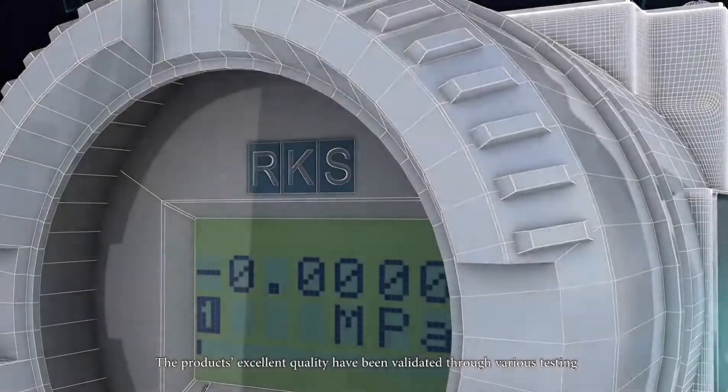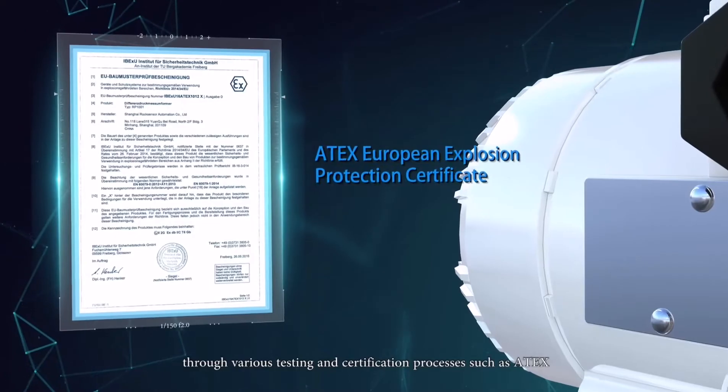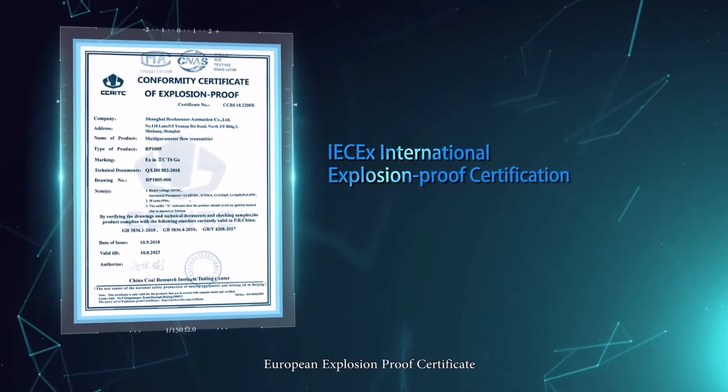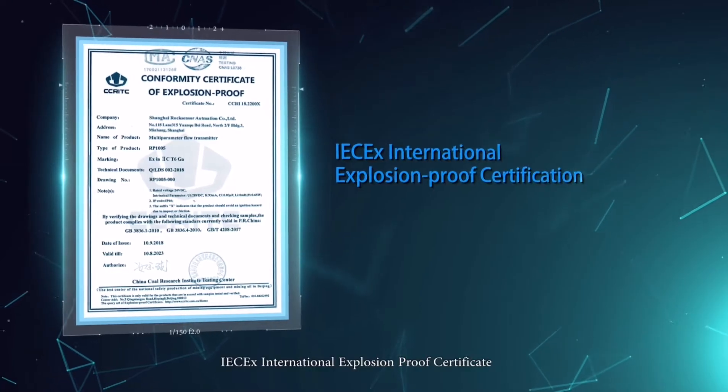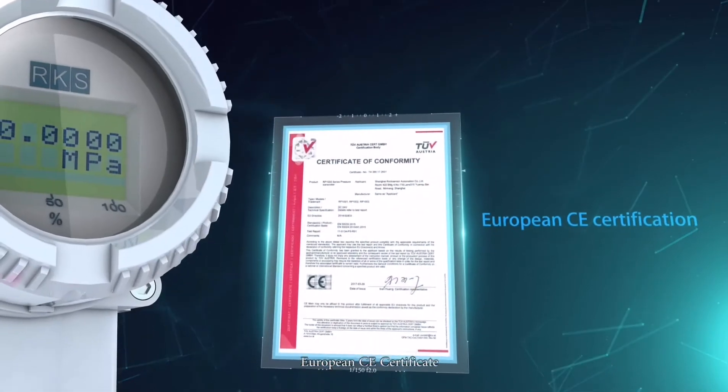The product's excellent quality has been validated through various testing and certification processes such as ATEX, the European Explosion Proof Certificate, IECEx, the International Explosion Proof Certificate, and the European CE Certificate.